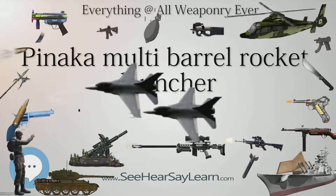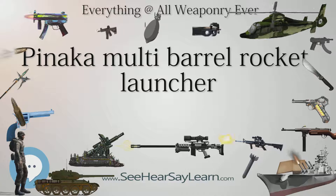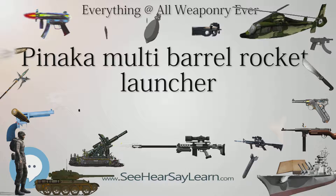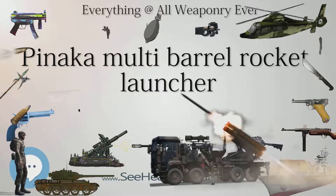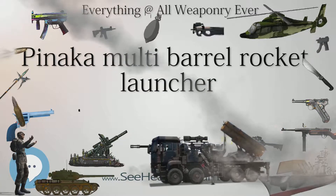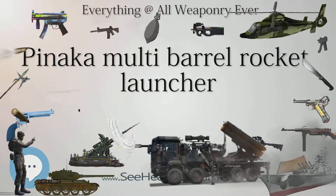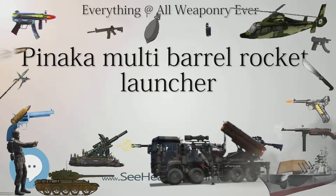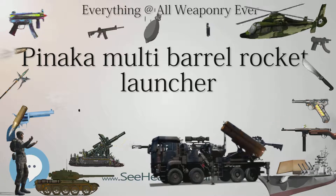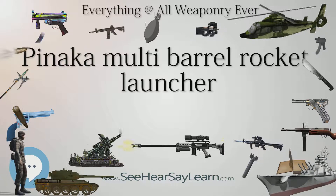Variants: MK I at 40 km (25 miles); MK2 at 75 km (47 miles); and a 120 km (75 miles) variant in development. Technical specifications: caliber 214 mm (8.4 in); 12 barrels; rate of fire 12 rockets in 44 seconds; maximum firing range 75 km (47 miles); warhead weight up to 250 kg (550 pounds); diesel engine; launcher speed 80 km/h (50 mph).